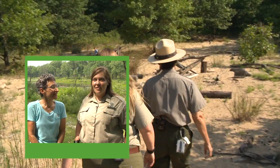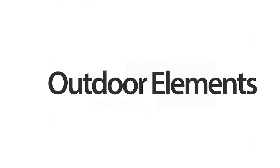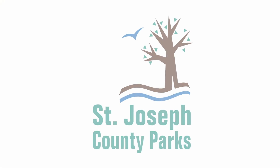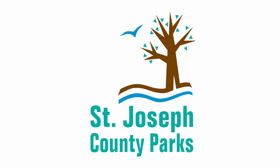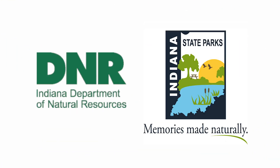But first, we discover a nature play zone. Outdoor Elements is presented in partnership with the St. Joseph County Parks Department, Cardinal Native Plant Nursery, the Indiana Department of Natural Resources, and the Indiana State Parks.